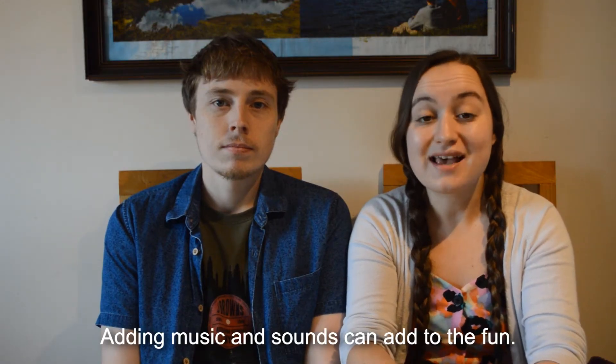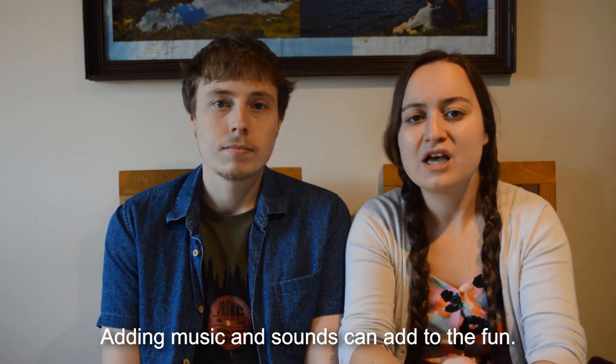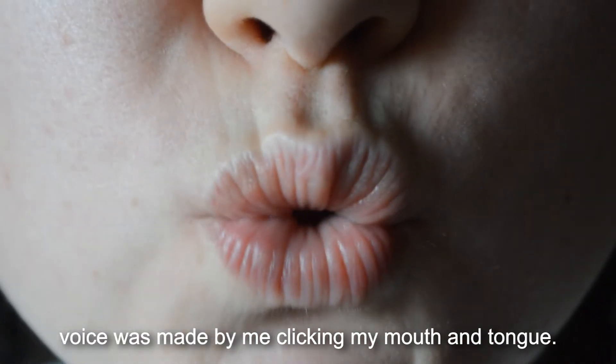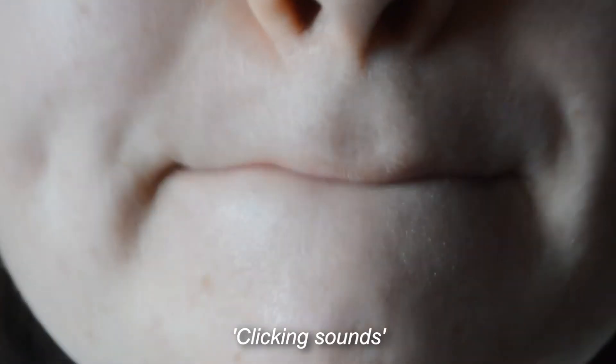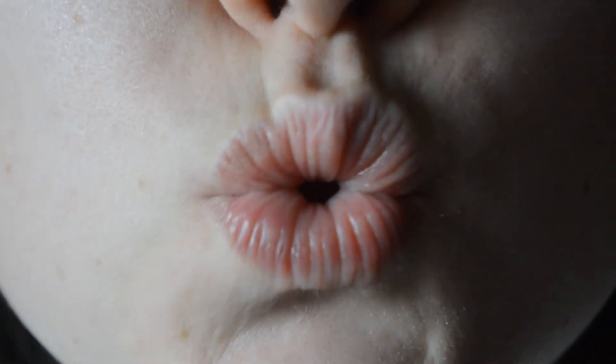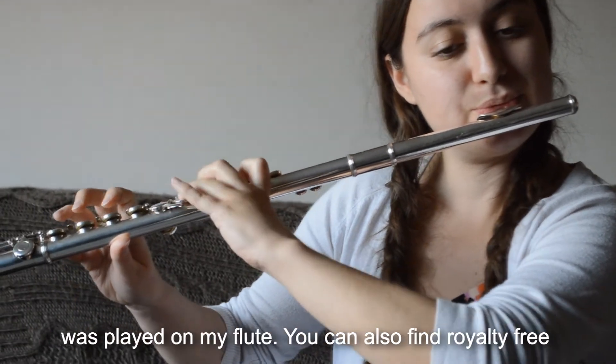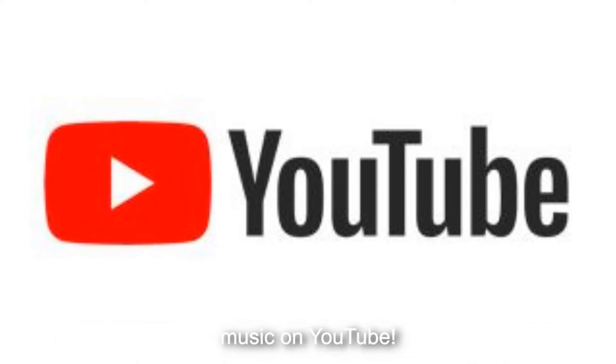Adding music and sounds can add to the fun. Try making as much yourselves as you can. The spider's voice was made by me clicking my mouth and tongue. The Tudor music played behind Queen Elizabeth was played on my flute. You can also find royalty free music on YouTube.